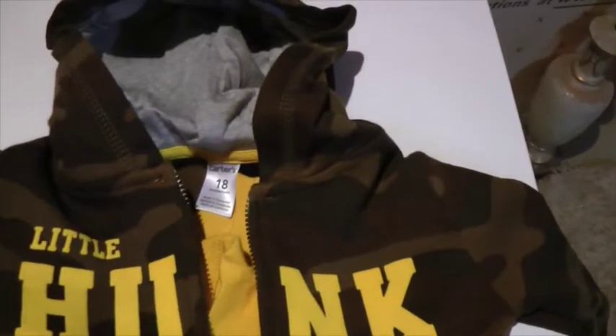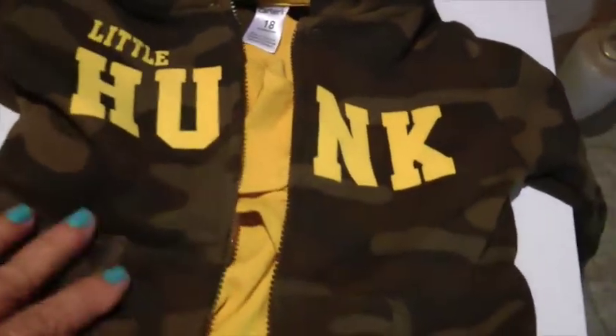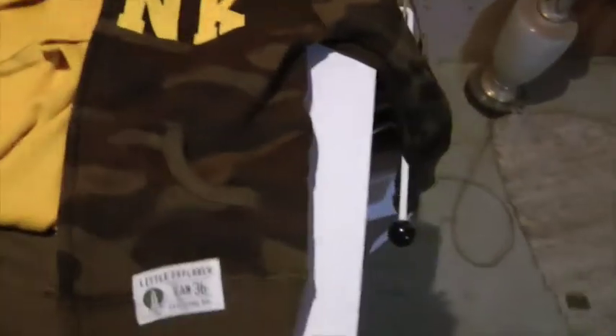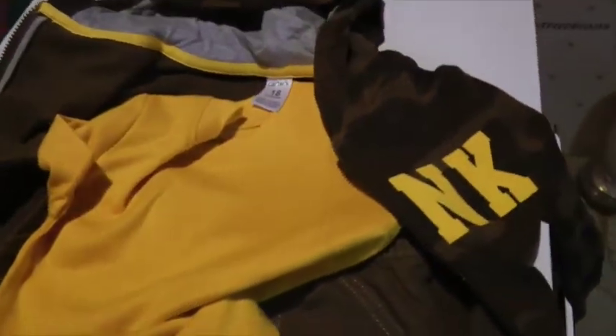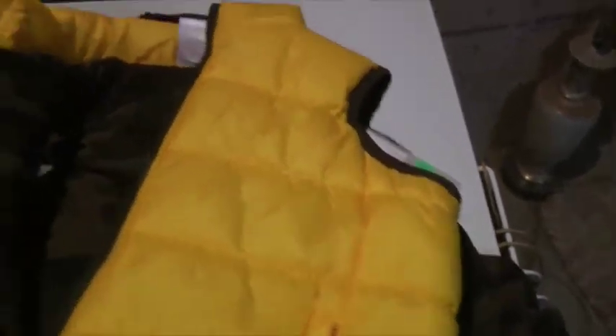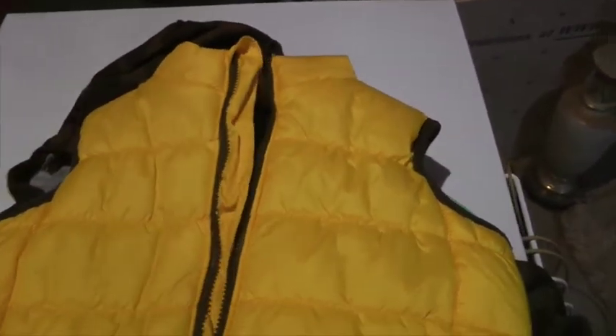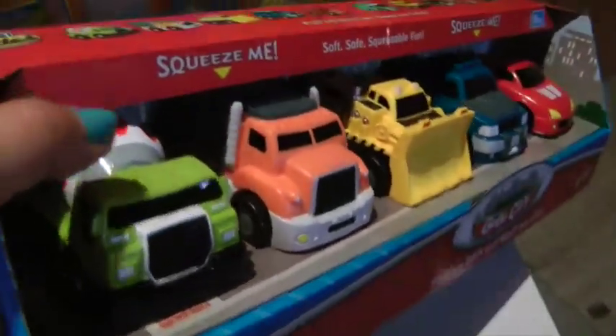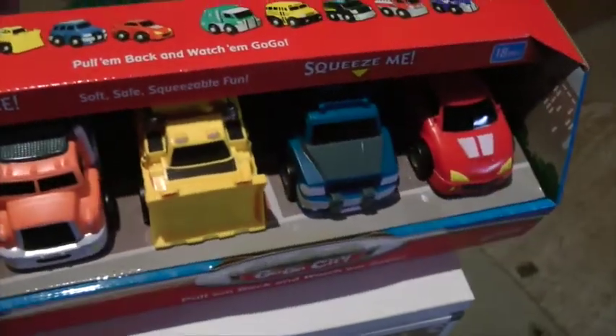This is what I got for David — it's size 18 months. I love the camo look and it says 'Little Hunk.' It's a set that comes with a little pair of pants and one of these little one-pieces. And then in a nice bright yellow, I got this cute little yellow vest with camo on the inside, just to touch it off when it gets colder.